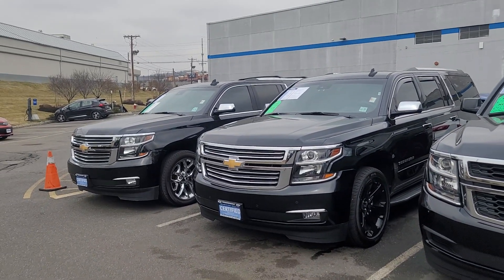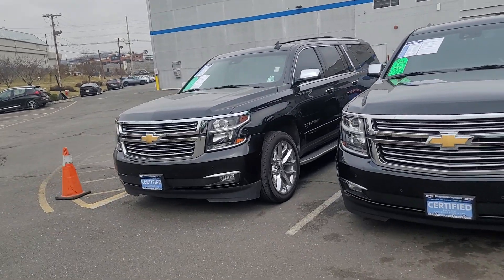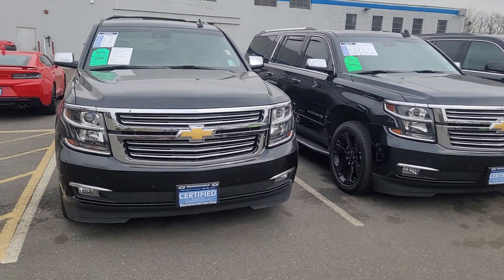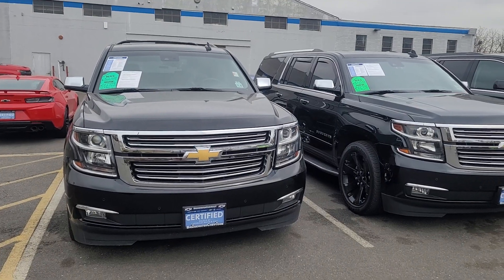Hi, Saeed Naqvi here at Bridgewater Chevy. I just want to help you get a closer look at some of the certified pre-owned Suburbans we have in stock. I believe we only have one brand new one — I will show you that one as well — but I wanted to show you this collection right here.